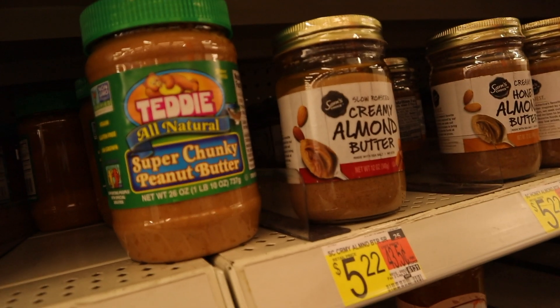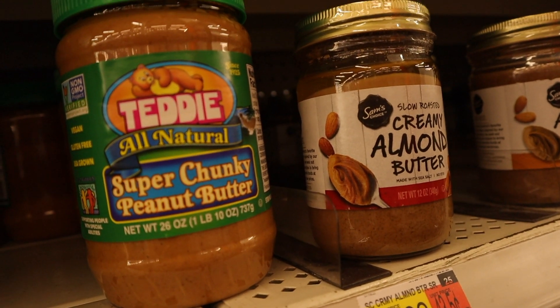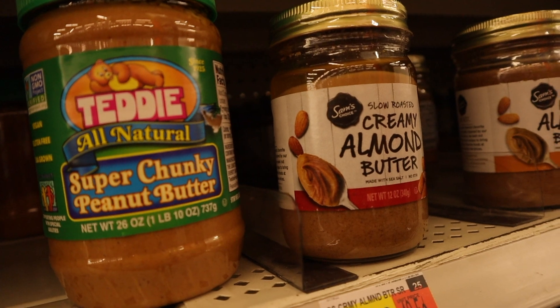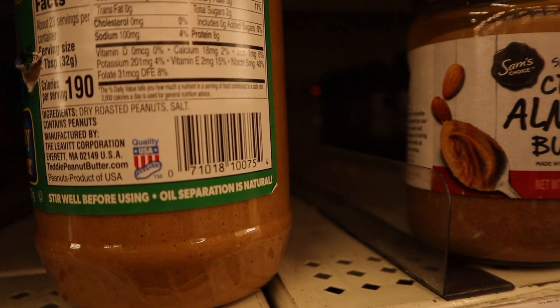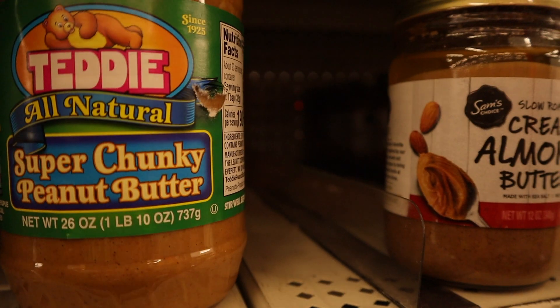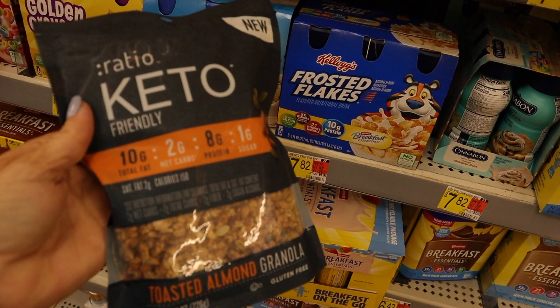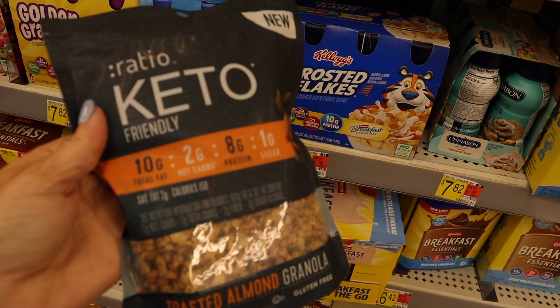If you've been following me for any length of time, you know that peanut butter is my nemesis — I just love it so much. I usually get the Teddy super chunky peanut butter — it's just roasted peanuts and salt. I'm going to go ahead and get one today because they've actually been out for a while. I'm also going to grab some Keto Ratio granola — I like it on my yogurt.